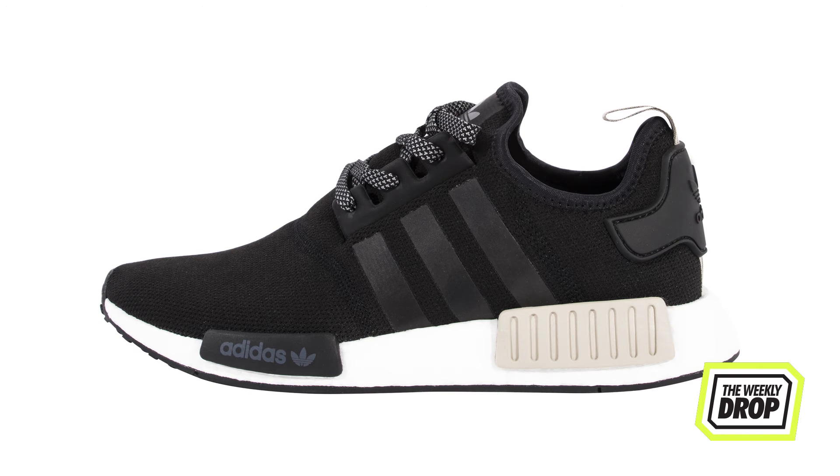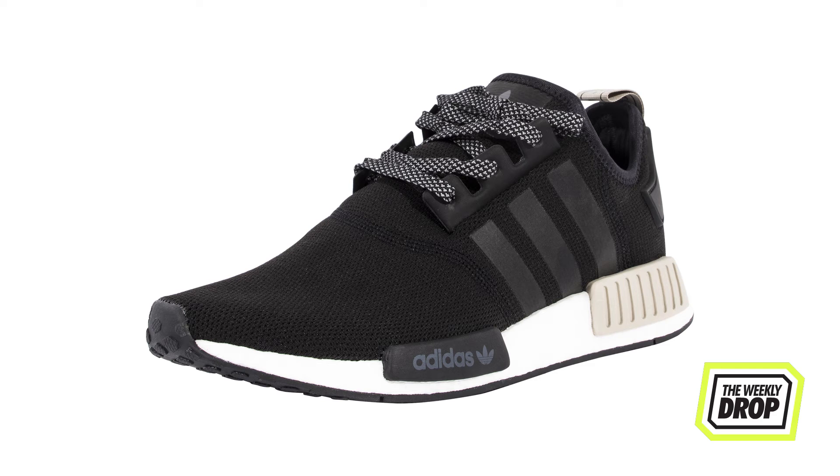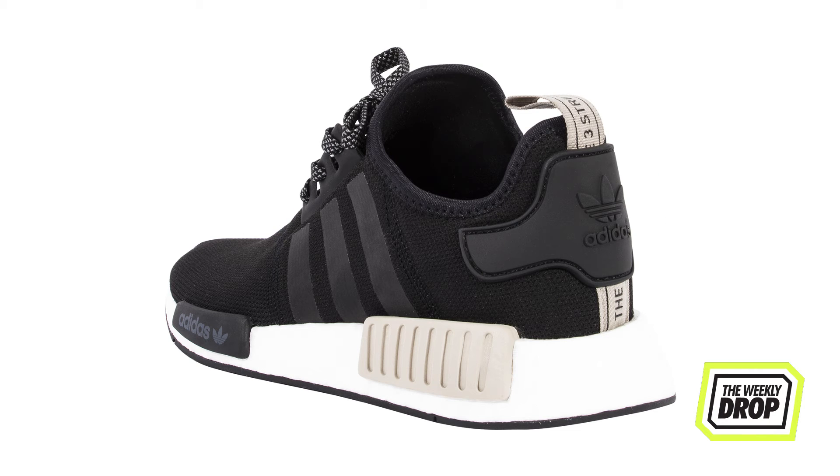Australian Foot Locker get an exclusive this week with the unstoppable NMD silhouette. These exclusives go subtle with the black and light brown sole and heel plates and are available at select Foot Locker stores on the 28th.